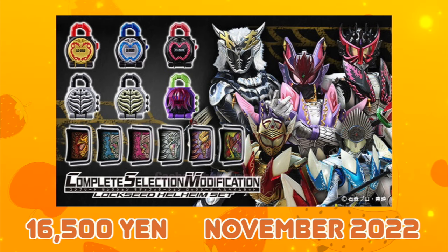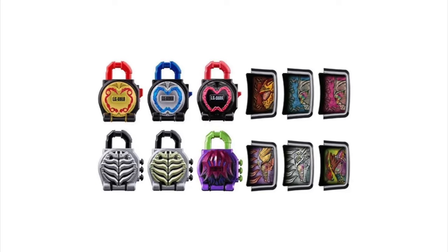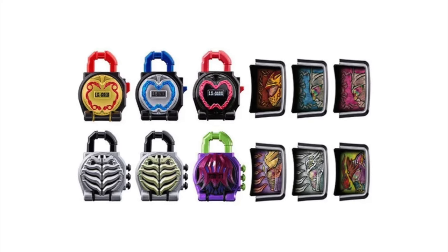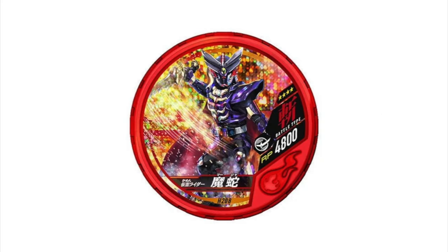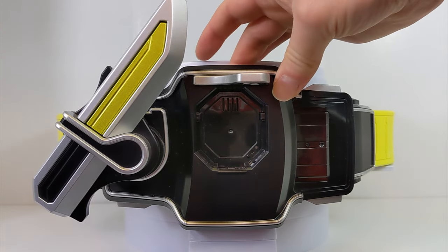Finally, the last Lockseed set was the Hellheim set, released in November 2022, with faceplates for 15, Mars, Kamuro, Jam, Sylphie, and Maja, and the Lockseeds of 15, Golden Ringo, Silver Ringo, Black Ringo, Hells, and Maja. Besides a previously released Budapasoul medal, this was the first merchandise released for Kamuro and Maja from the Gaim final stage show, and Sylphie finally got her Lockseed released — she was the villain of the 2020 Gaim Gaiden special that kickstarted the whole CSM line.